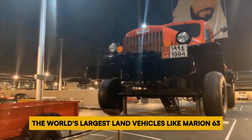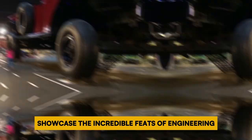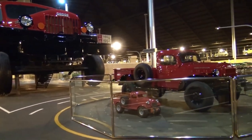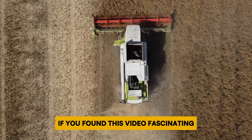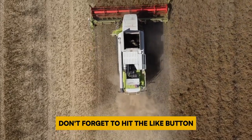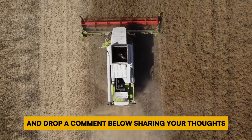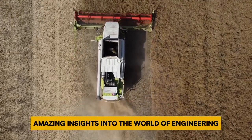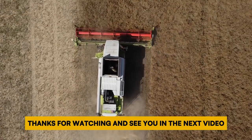In conclusion, the world's largest land vehicles — like the Marion 6360 and the Schwerer Gustav — showcase the incredible feats of engineering that have shaped our industrial landscape. These colossal machines, though now retired, leave an enduring legacy of innovation and capability. If you found this video fascinating, don't forget to hit the like button, subscribe to our channel for more captivating content, and drop a comment below sharing your thoughts. Be sure to check out our other videos for more amazing insights into the world of engineering and technology. Thanks for watching, and see you in the next video.